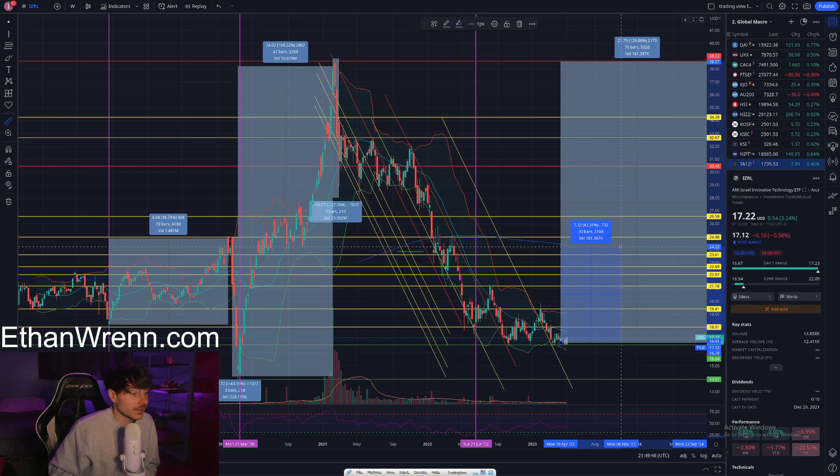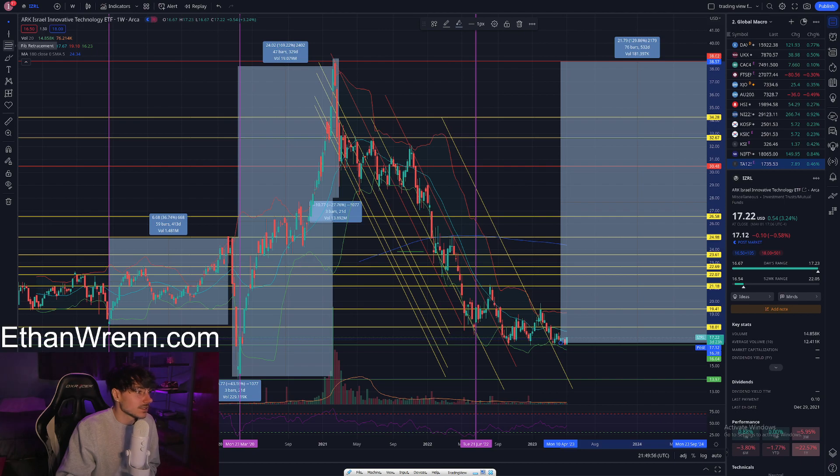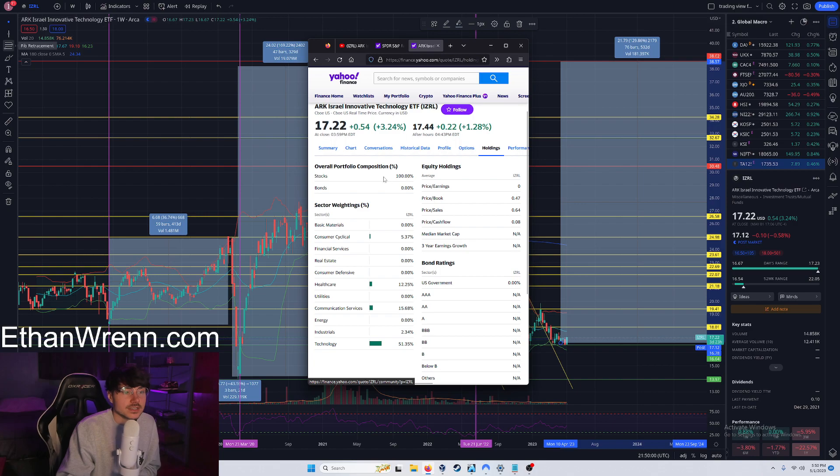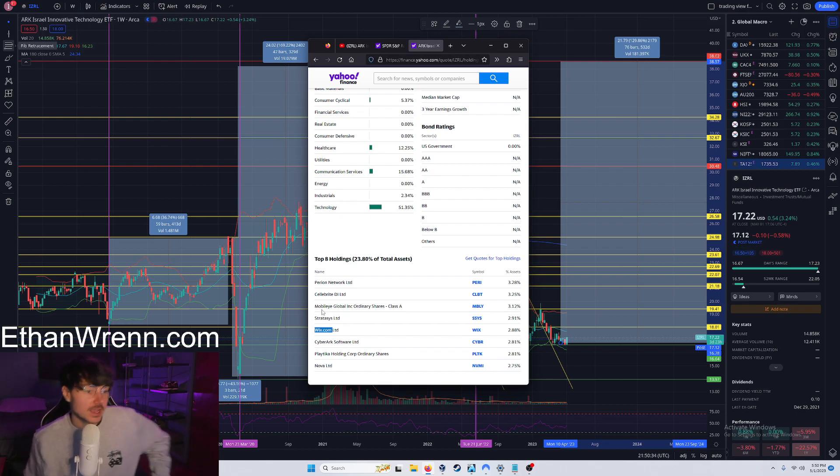You're probably wondering what symbol IZRL's holdings consist of. I pulled up IZRL on Yahoo Finance — scroll to the bottom and you can see the top eight holdings, which represent roughly 23.8 percent of the total assets. We have Purion Network, and — pardon me if I mispronounce any of these Israeli companies — there's CellebRite, Mobile Global Inc ordinary shares, Stratasys, and Wix.com, which I'm sure you've all heard of.